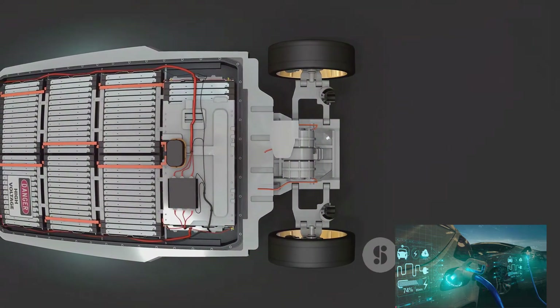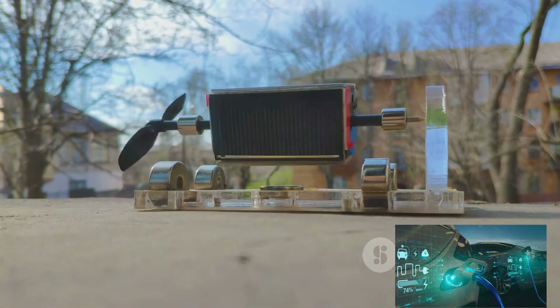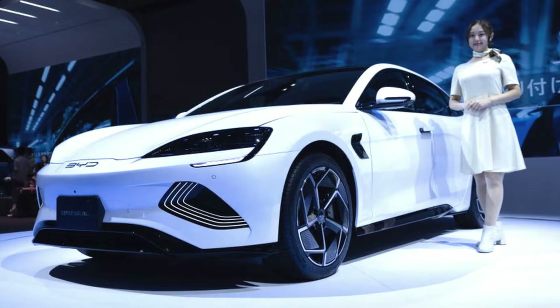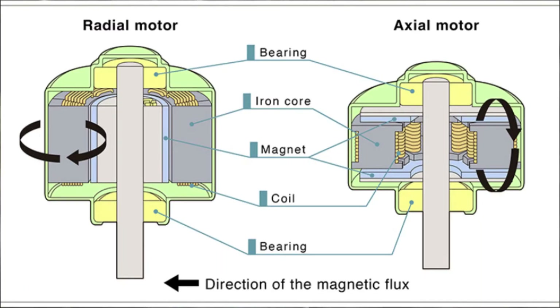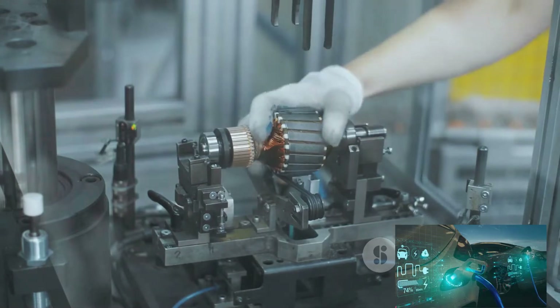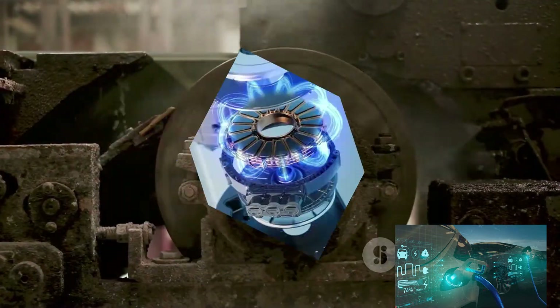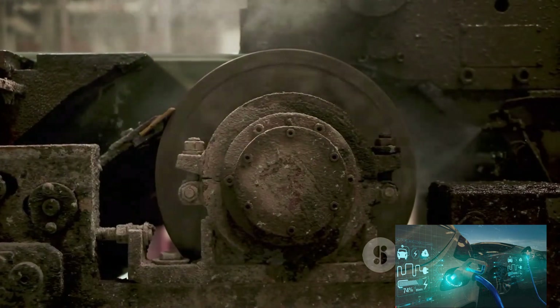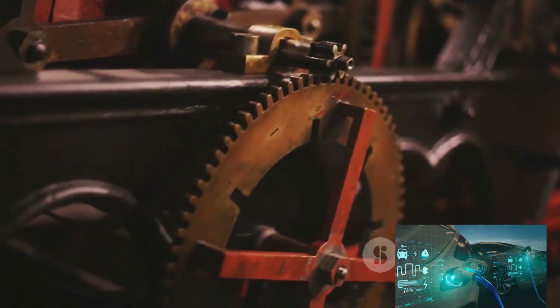Finally, size and weight: axial flux motors can be up to 50% lighter and 30% smaller than traditional motors with similar output. This can significantly reduce the overall weight of an electric vehicle, leading to increased range and performance. It's not all without challenges — cooling and manufacturing complexities remain hurdles — but with continuous advancements in technology and material science, these are being steadily overcome, making axial flux motors a promising technology for the future of electric vehicle propulsion.